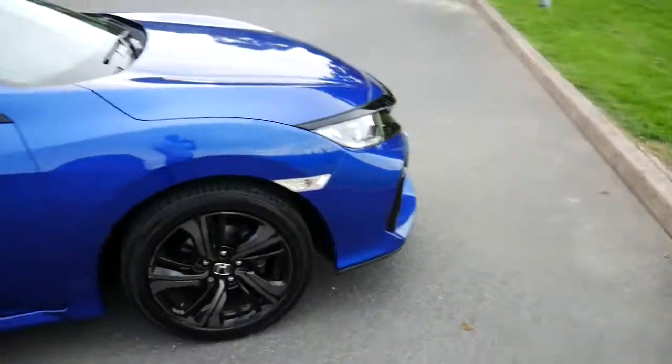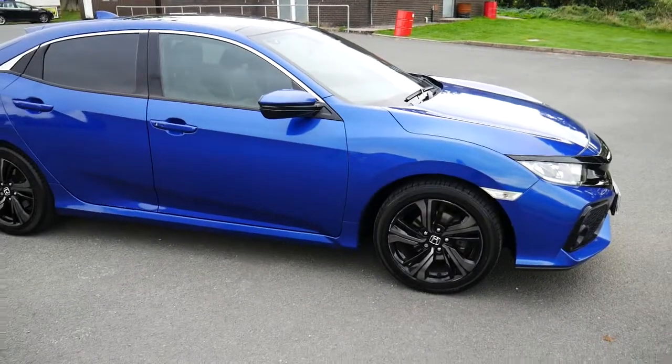So that is the 67-plated Honda Civic EX in blue. For more information please visit JT Hughes. Thank you.